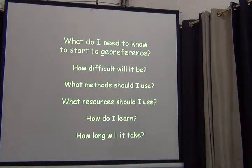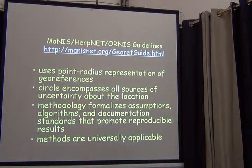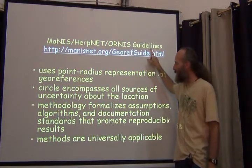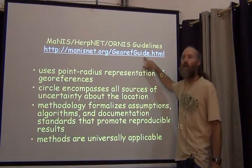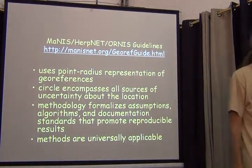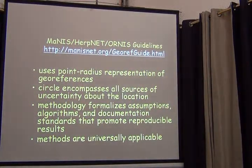This georeferencing guide — the one with examples for the georeferencing calculator — is the source of all the theory and where the methods are. Those methods help you make reproducible and well-documented results so that others know whether they should use your georeference or not.